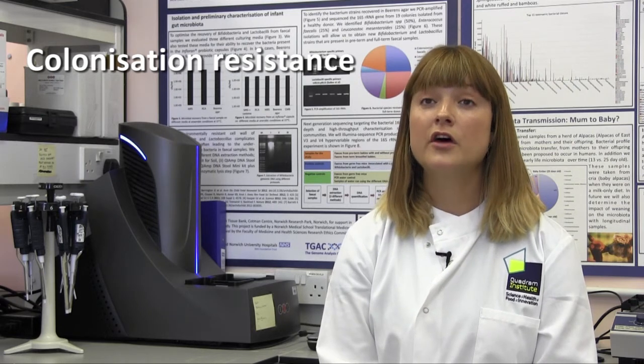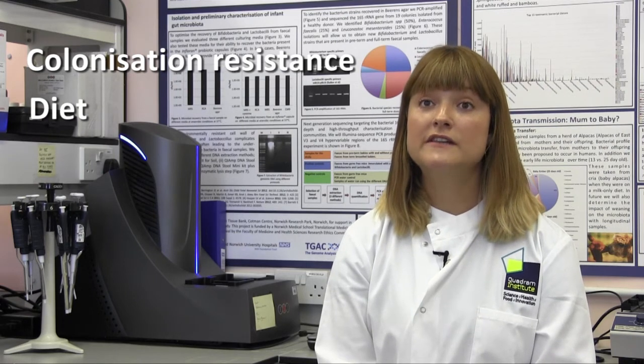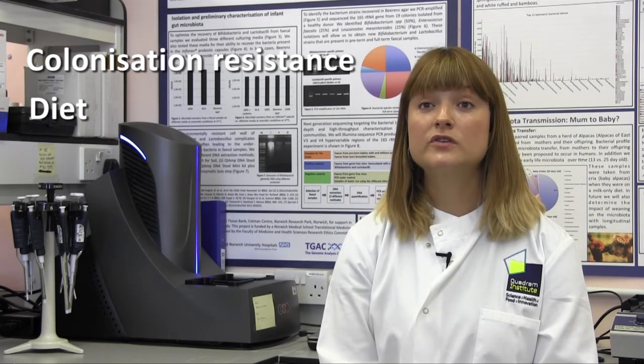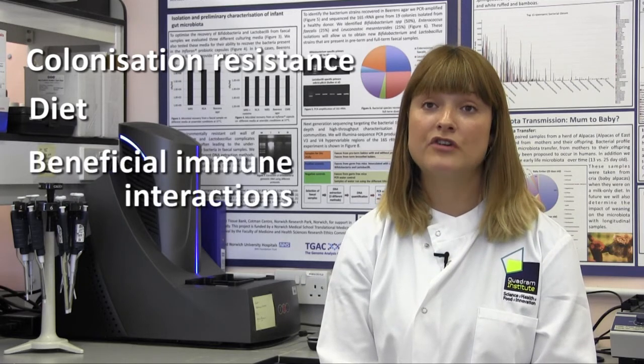We also have another research theme that looks to see how diet impacts these early life gut communities, including the impact of formula feeding versus breastfeeding, and we also have another research theme that looks to understand how these beneficial bacteria communicate with the host and how they mediate beneficial immune interactions.